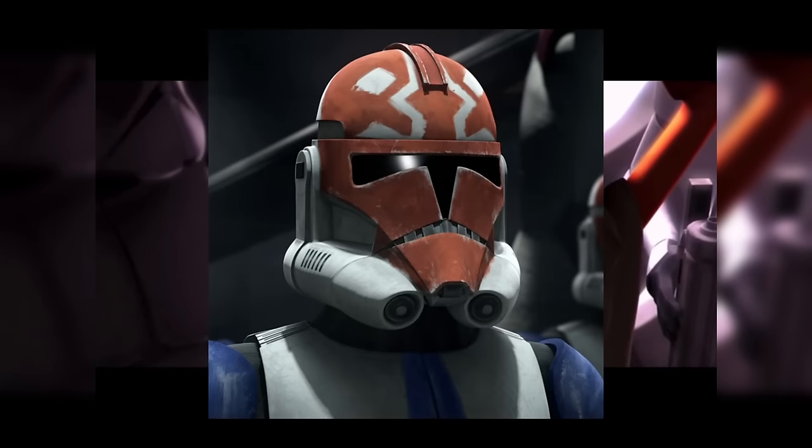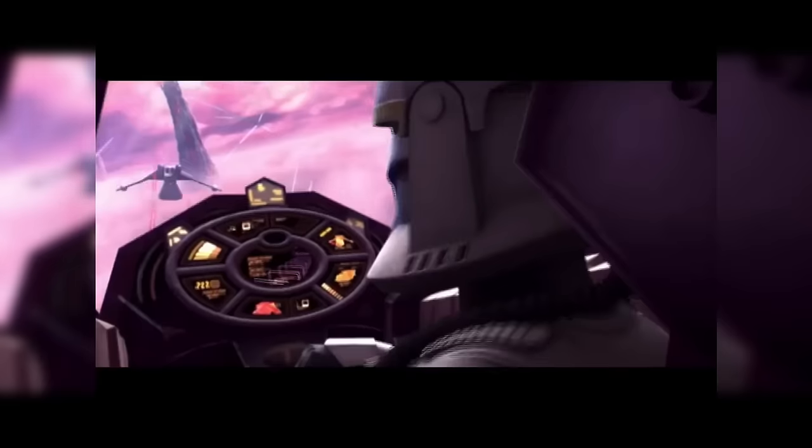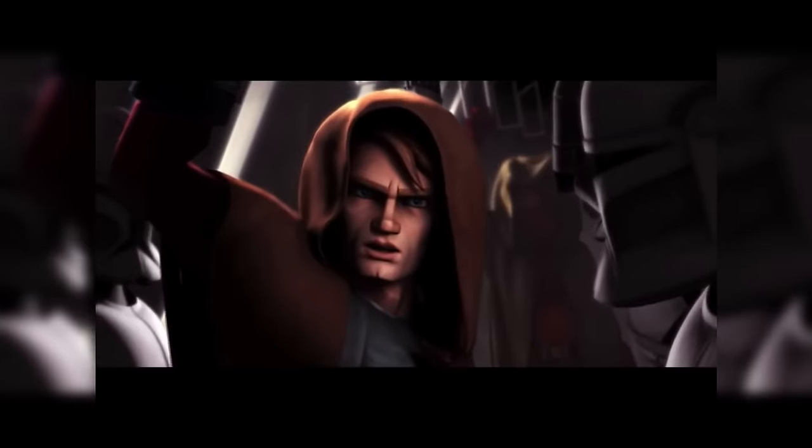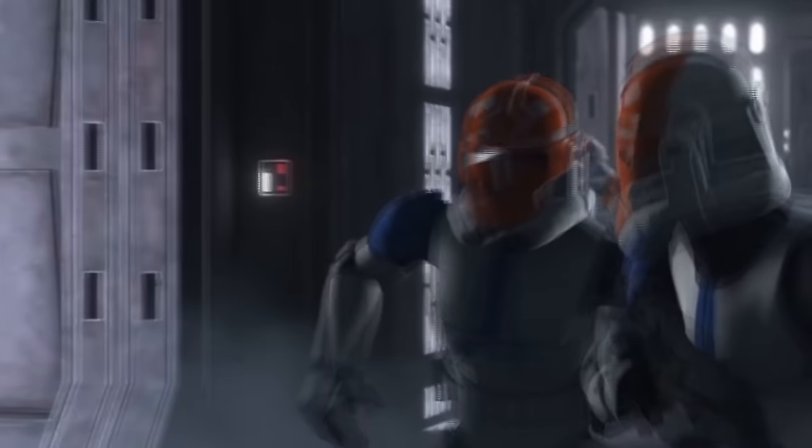Ridge is a clone trooper in the 501st Legion who makes only two appearances: in the Clone Wars movie and in the final episode of the final season — essentially the beginning and end of the show. In the movie, he utters a brief line about his radio being static. Then in the final episode, we see him face Maul and meet his end. They could have picked any clone to die there, but they chose one who was there from the very beginning — symbolizing how the show had come full circle.